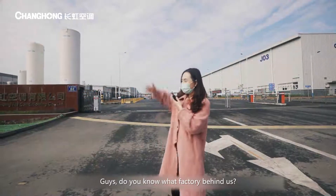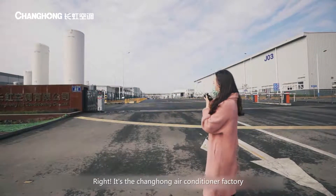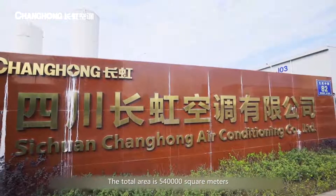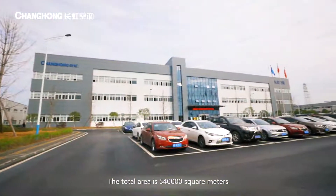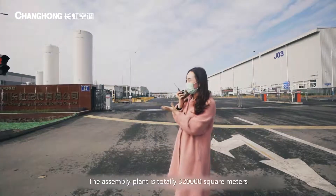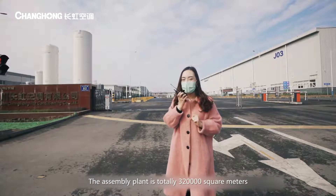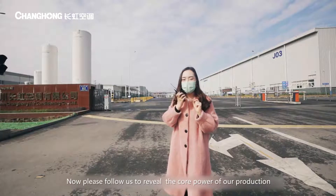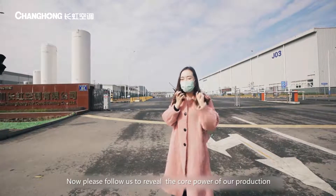Do you know what factory is behind us? That's right, it's the Changhong air conditioner factory. The total area here is 540,000 square meters with an investment of 1 billion RMB. The assembly plant is totally 320,000 square meters. What's in such a large plant? Now please follow us to reveal the core power of our production.